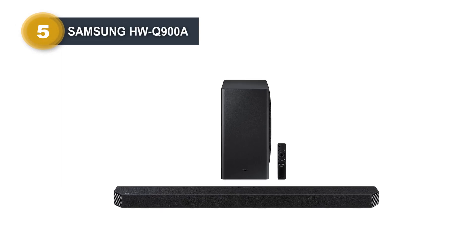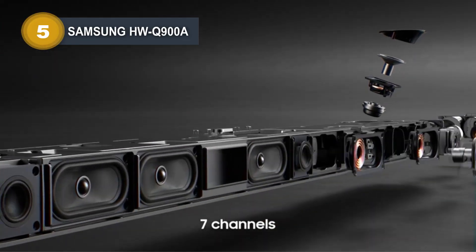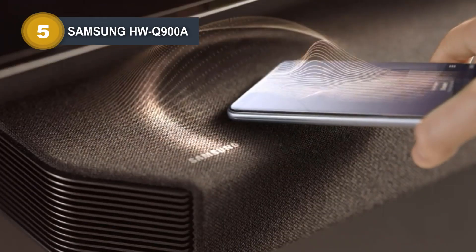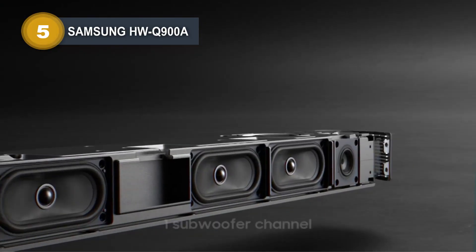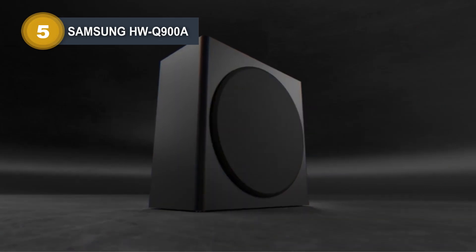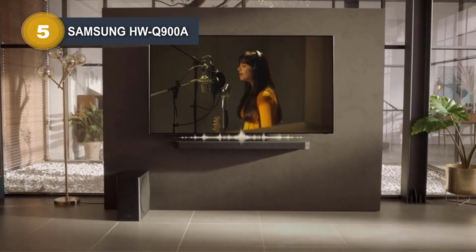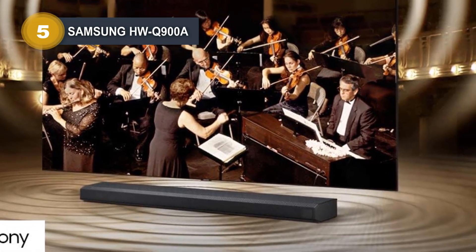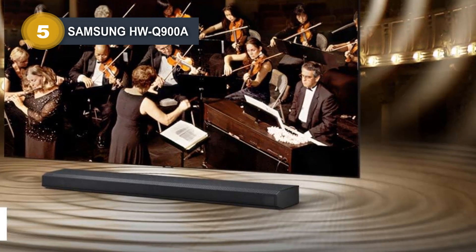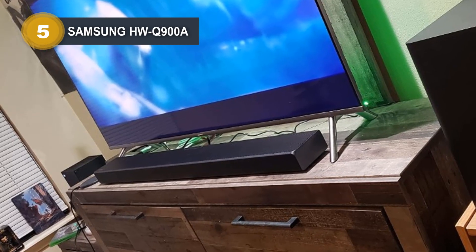Number 5: Samsung HWQ900A. The Samsung HWQ900A is a cutting-edge 7.1.2 channel soundbar designed to elevate your audio experience to new heights. With Dolby Atmos and DTS-X support, it delivers immersive 3D sound that envelopes you from all angles. This soundbar boasts a sleek design and is paired with a powerful subwoofer. One of its standout features is the Q-Symphony technology, which synchronizes audio seamlessly with compatible Samsung TVs, creating a harmonious cinematic experience. By connecting via HDMI, you can enjoy perfectly timed audio that enhances your viewing pleasure.